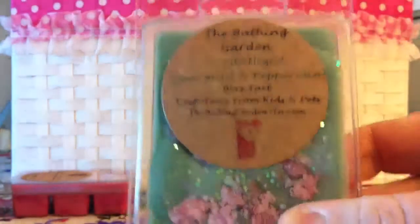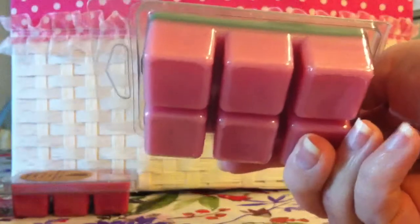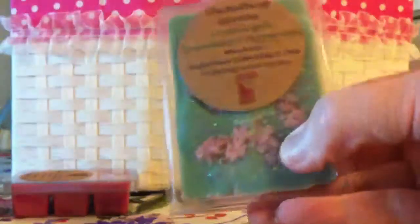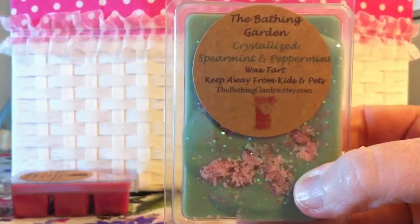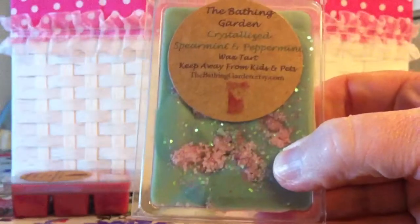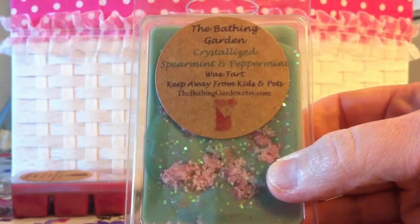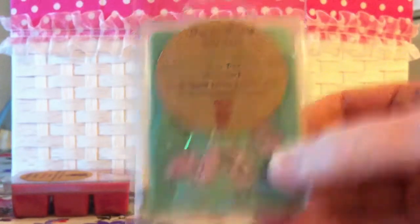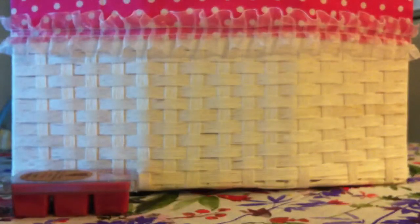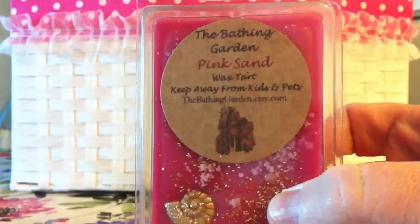The next one is Crystallized Spearmint and Peppermint. This one is a two-toned wax — pink on the bottom with peppermint, and the pink crystals on top. The bottom layer is sweet peppermint and the top layer is crystallized spearmint. It smells so good — just to die for. I love the colors she does on this one. I love pink and green together; it's like my favorite two colors together.